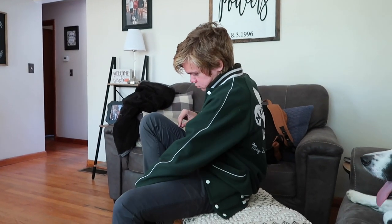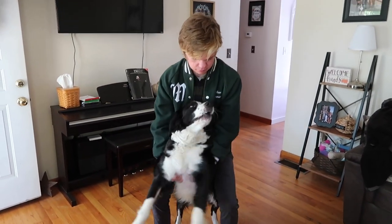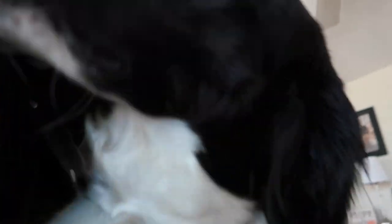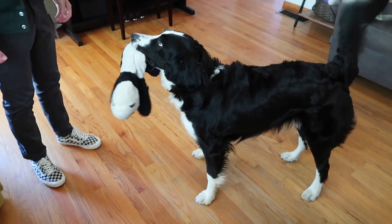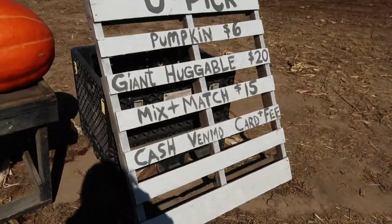Winnie, you say hi! Winnie likes vlogging. Oh, give them kisses! Winnie, you say hi to the vlog — I'm putting my shoe on right now. Winnie! Let's go to the pumpkin patch!